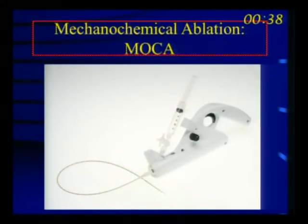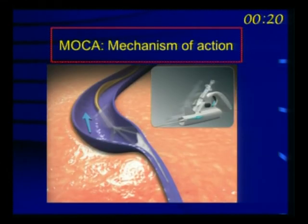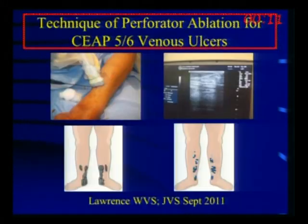There is another option: mechanical chemical ablation, which has recently come to the United States. This device is placed into the saphenous vein, rotates at high speed to injure the vein wall, and then sclerosant is injected into the vein to cause clotting. We have used it several times and believe it has potential, particularly for below-knee saphenous veins where you're worried about saphenous nerve injury. Reports from outside the United States show no nerve injury with the great saphenous vein, and from the knee down this may be a real option in patients with extensive lipodermatosclerosis and venous ulcers.